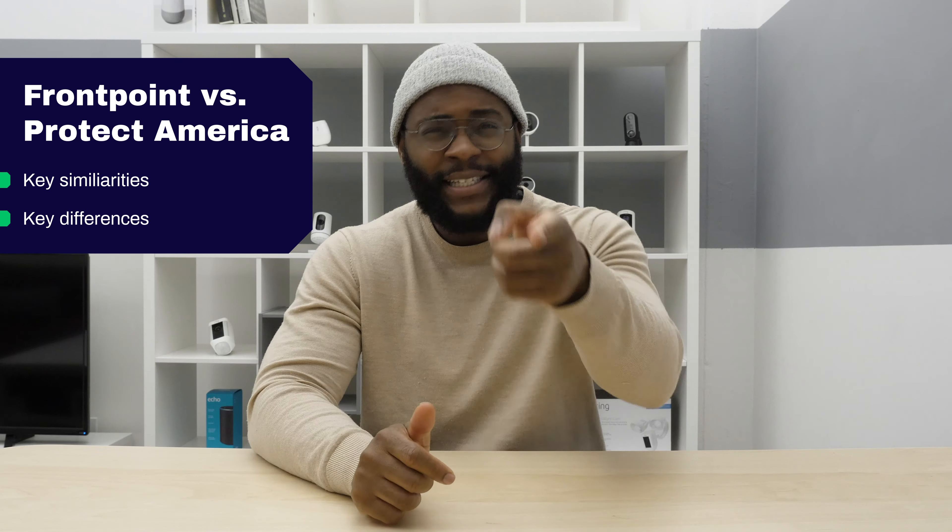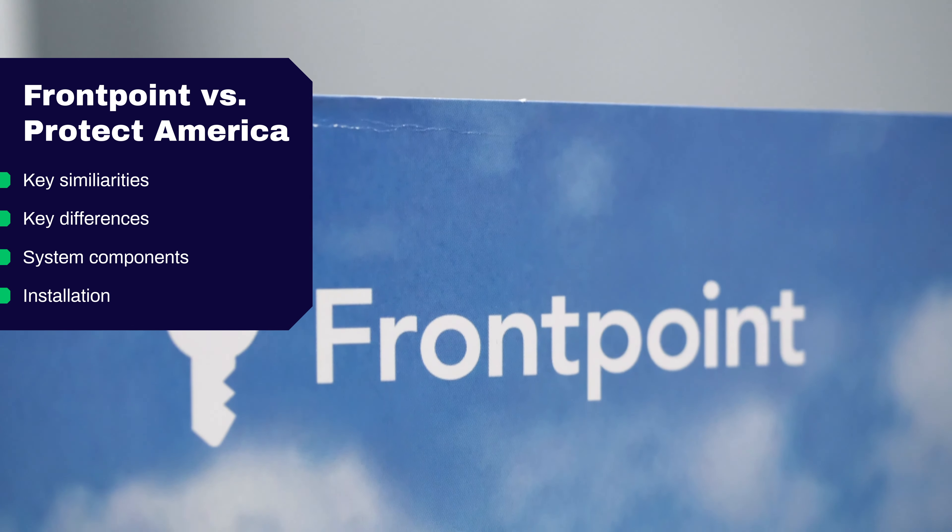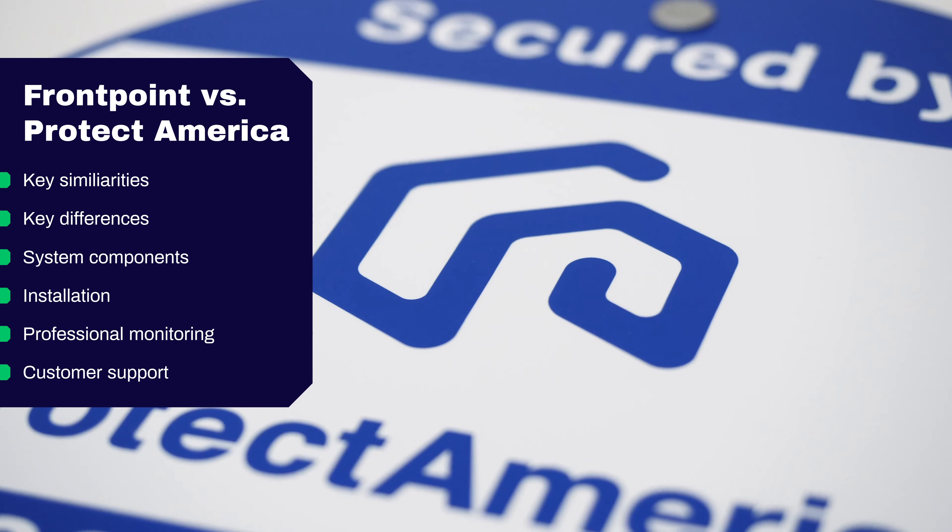Today we're going to see who comes out victorious between Frontpoint and Protect America as I look at the key similarities, key differences, system components, installation, professional monitoring, and customer support.